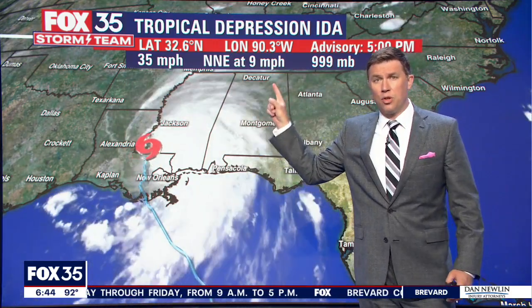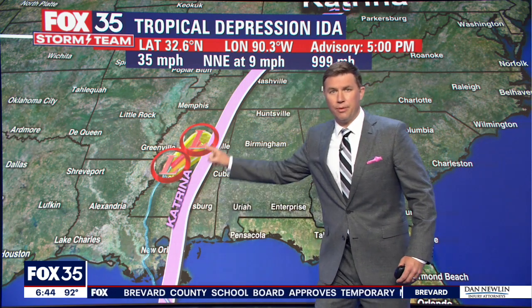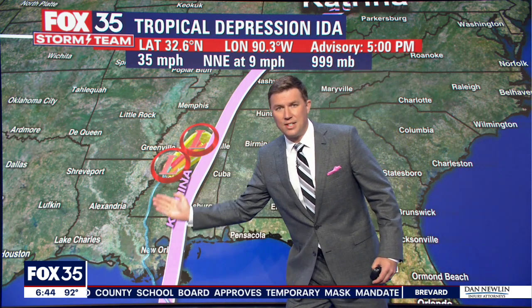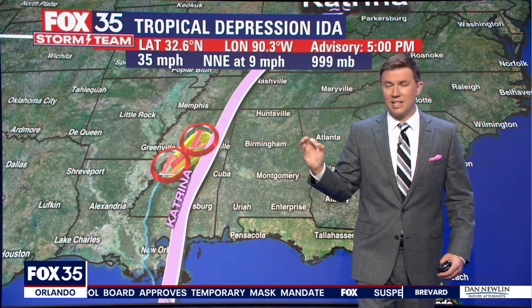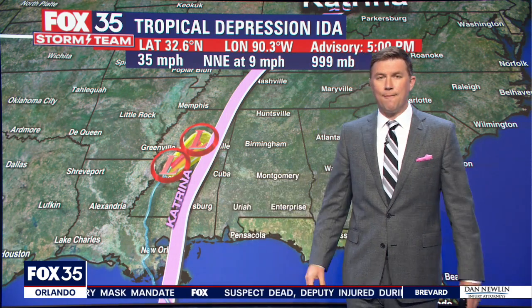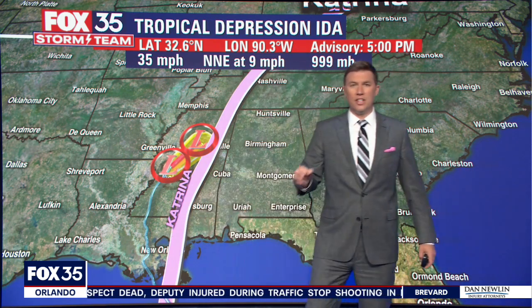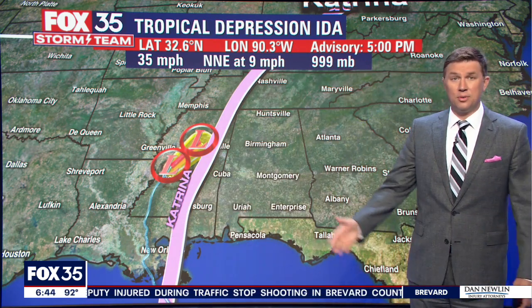At this point, Ida is a tropical depression with winds of 35 miles an hour, heading toward the northeast at about nine miles per hour. It's not a wind threat anymore, but it will be a flooding threat. And by the way, this is the path of Katrina from 2005 — Katrina and Ida took an eerily similar track. Katrina was the last benchmark storm for that region; it hit as a category three, while Ida hit as a category four. Here's the crazy part: they both made landfall on the same day, August 29th — just 16 years apart. Isn't that uncanny?